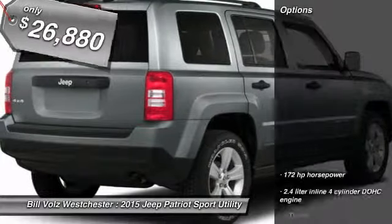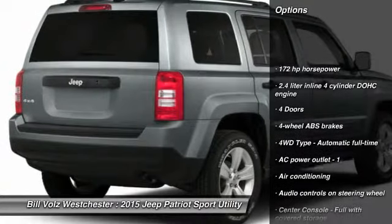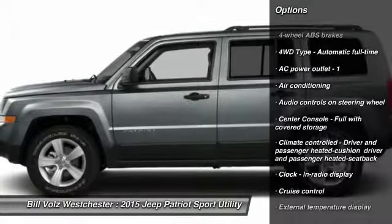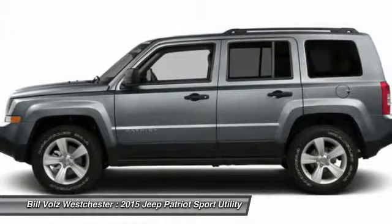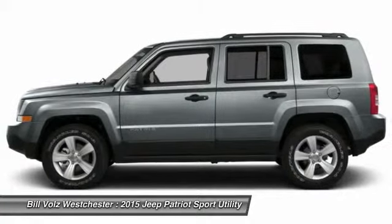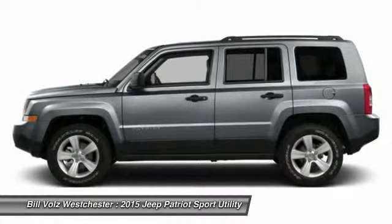Here are some of this vehicle's great options: traction control, front air conditioning, power steering, cruise control, fog lamps, passenger airbag, heated driver's seat, power windows, remote power door locks, tachometer.